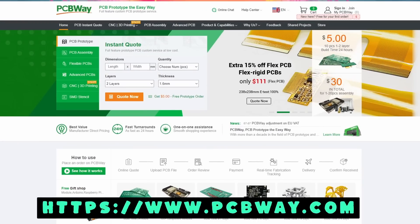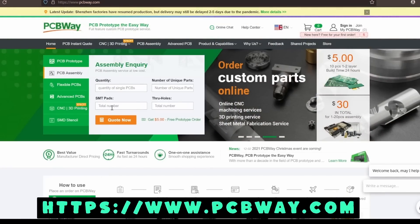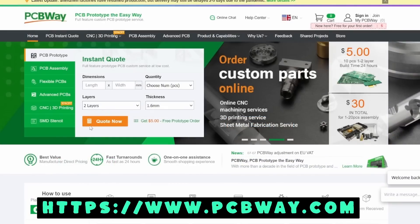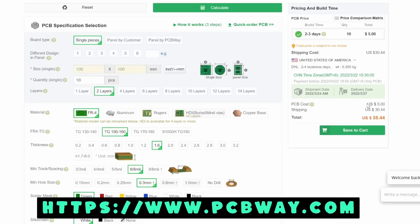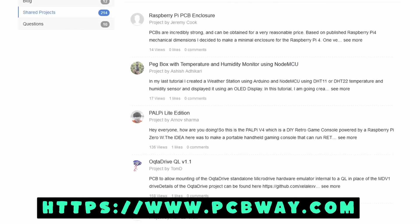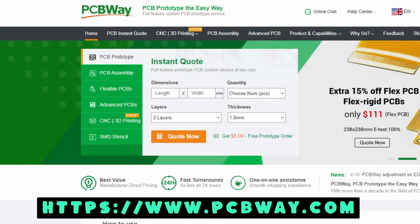But first, a word from today's sponsor PCBWay. PCBWay allows you to create custom PCB prototypes, flexible PCBs, PCB assemblies, CNC, 3D printing, and much more. If you're building a custom project and need a specific PCB, go to PCBWay.com, become a member, get $5 for free, and order your first 1-2 layered standard PCB prototype within 100x100mm dimensions with a quantity of 10 — all for free. PCBWay also has an open source community where you can find custom projects, even ones made with Raspberry Pis. Basically, if you need anything from PCB prototypes to CNC, 3D printing, or SMD stencils, PCBWay has you covered.